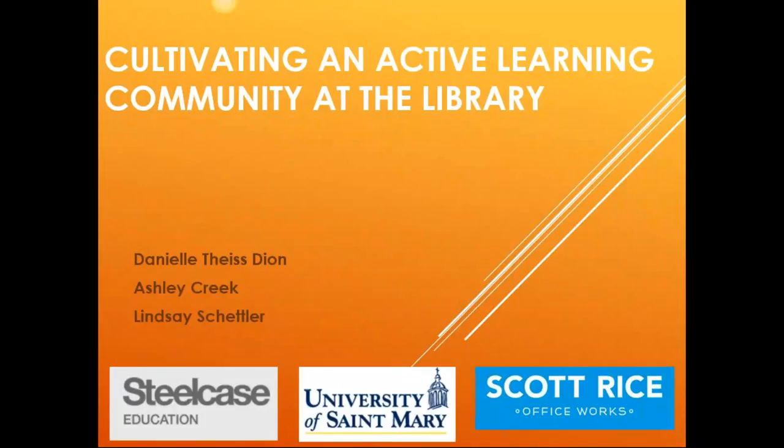Cultivating an Active Learning Community at the Library, as you can see here. Danielle, Dionne, Ashley Krieg, and Lindsay Shetler from the University of St. Mary in Leavenworth, Kansas — south of us. Are you having a lot of snow down there, or is the storm just up here?